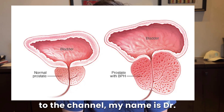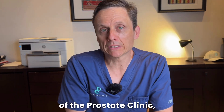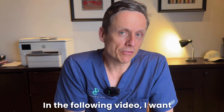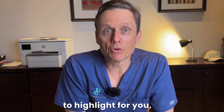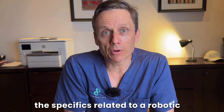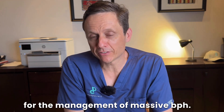For those of you new to the channel, my name is Dr. Charles Chabert. I'm a urologist and director of the Prostate Clinic, which is located here on the Gold Coast in Australia. In the following video, I want to highlight for you the specifics related to a robotic simple prostatectomy for the management of massive BPH.